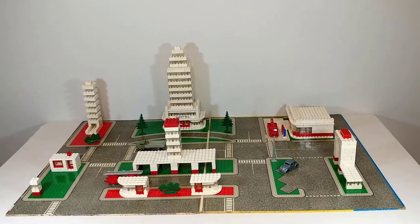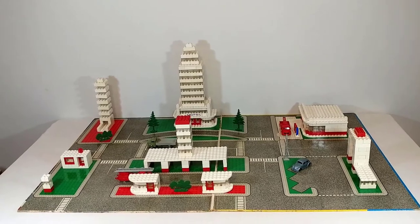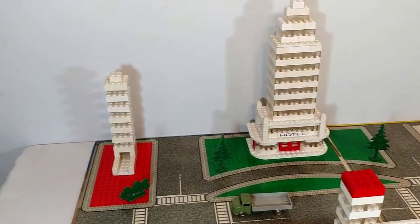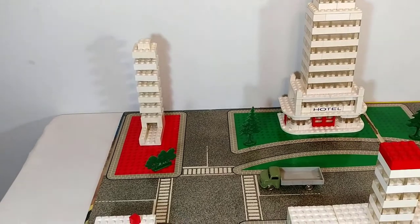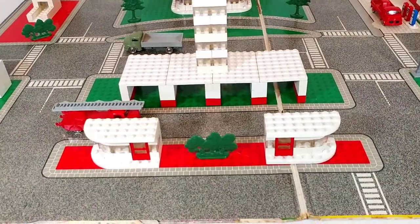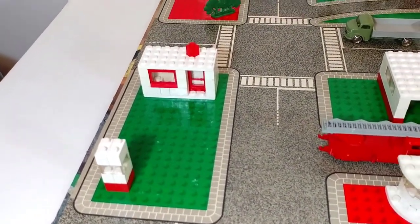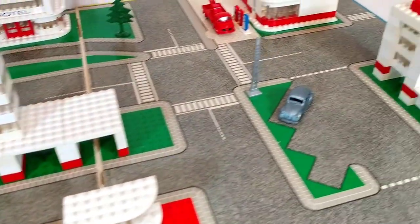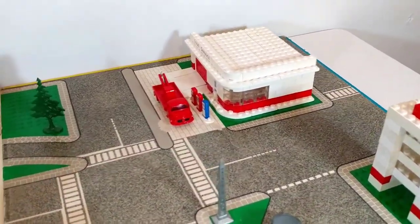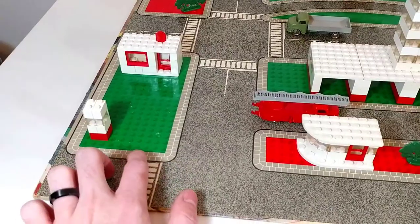Original retail price on this set was $25, and according to Pieron it is 690 pieces, although as always it is incredibly hard to tell what is actually included with these sets, so that might not be accurate. I'm just going to take you briefly around the town here. We've got a large hotel building at the back, what looks to be maybe a smaller hotel on the side with some bushes out front, a parking garage in the middle, two small corner stores, what might be a toll booth, another corner store, an office building, and a gas station at the back.